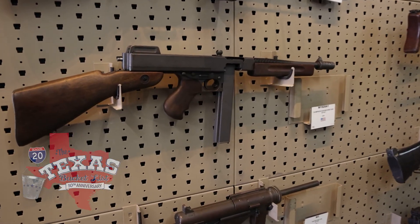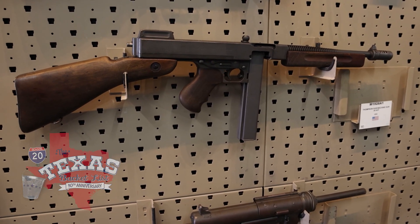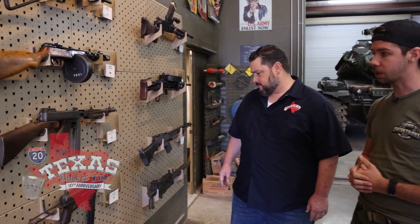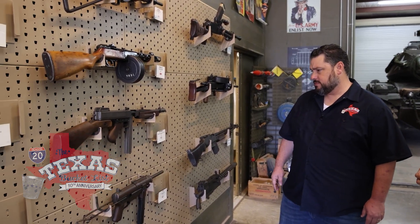Looking over the selection of historical weapons, the most popular one is right off the bat — the Tommy gun. Pretty much everyone knows it. The Thompson was actually manufactured originally around 1918, but it was simplified through the years. This particular one is the M1928A1 model, one of the first iterations that the US actually used during World War II.